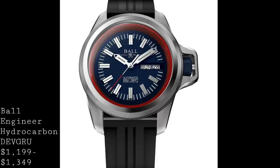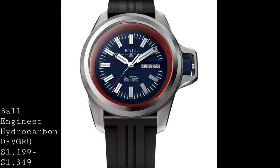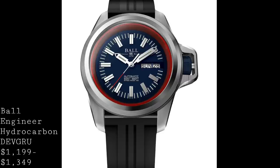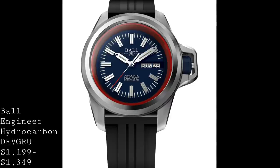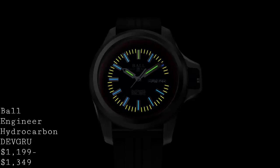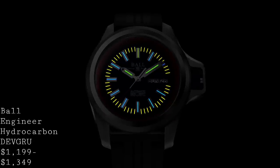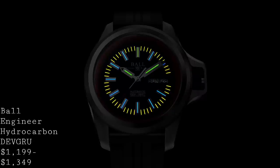The watch also features protection around the crown — there's a fold-over section which slots over the crown and then screws in using a synthetic crown that sits on top of the metal crown that actually operates the watch. This protects the crown, which is obviously a vulnerable point, from any bumps or knocks. The dial features something very much a trademark of Ball: tritium illumination, whereby the whole dial is lit up by hydrogen-3, a radioactive isotope which releases a certain glow.